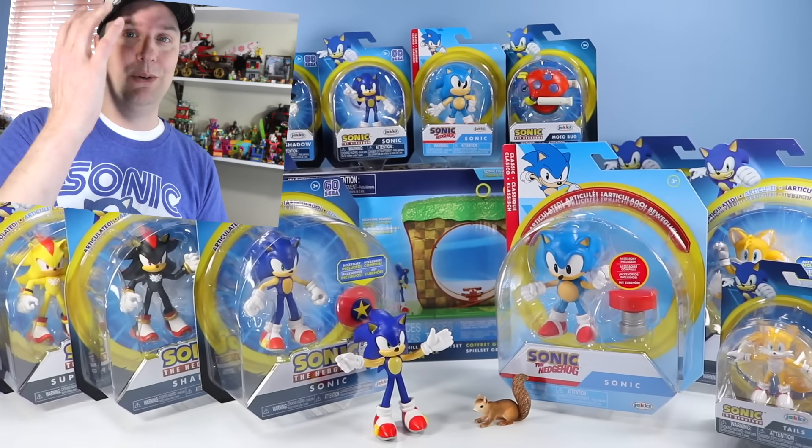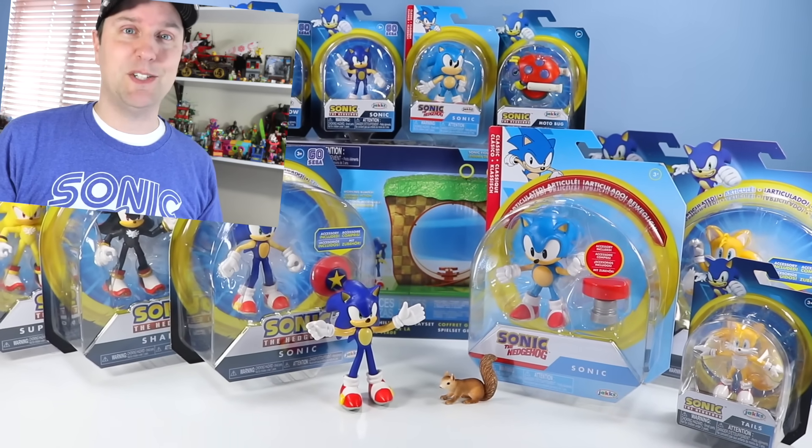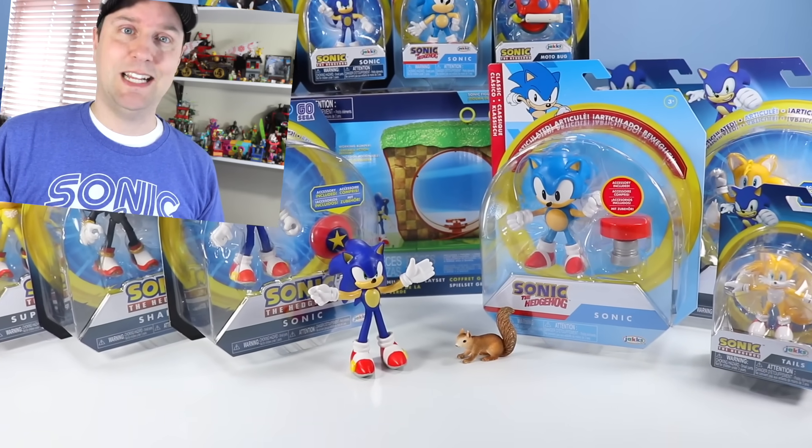We've got the four inch and the two and a half inch lines. These are the posable Sonic figures, not the bendy ones we saw earlier in the year. Many figures — maybe you will see your favorites. Let's get right to these.